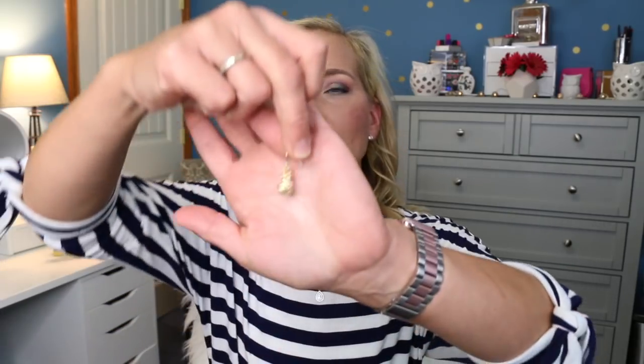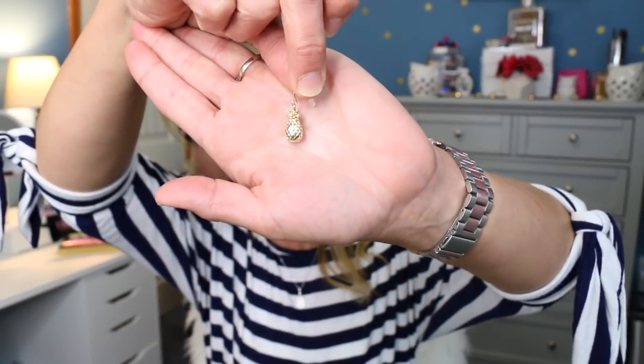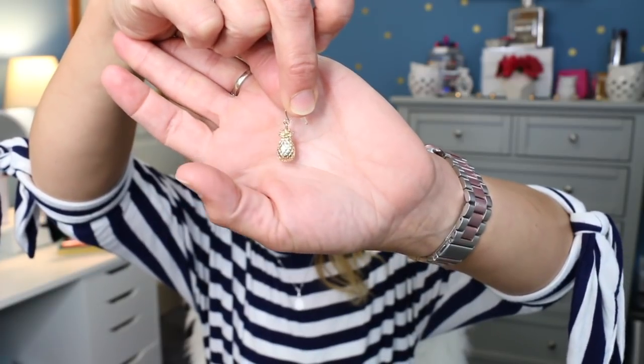Then the other thing I picked up is a pair of earrings — just one simple pair at Talbot's. I dropped one so I only have one to show you, but these are just little pineapples. See how cute they are! I love cute little simple jewelry like that.